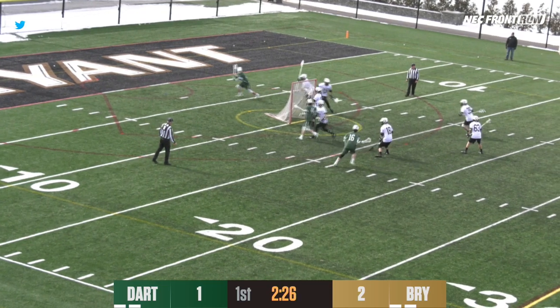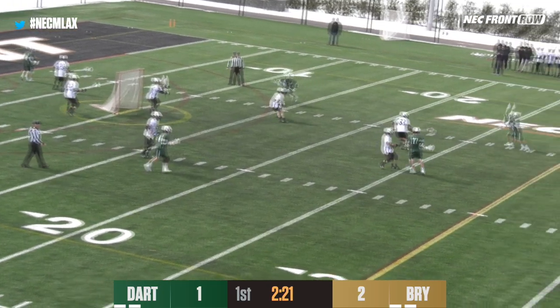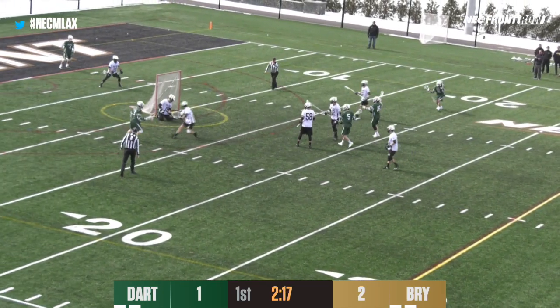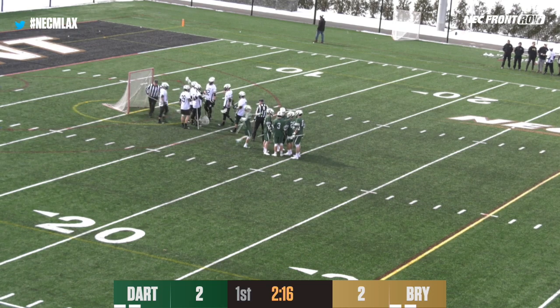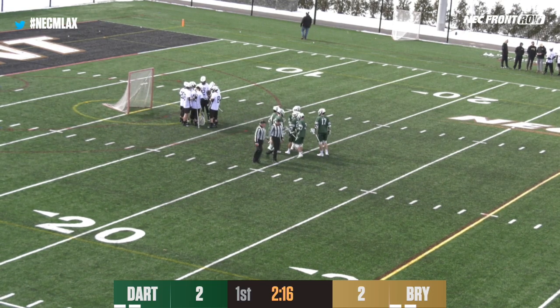George Prince trying to get away from the Bryant defense. Long pass out on top, now a good dodge. Bryant's man-on-man defense is really good. Here's a low shot and a score — they somehow get it by Bimefor. That's George Prince, who picked up the loose ball on the left side of the cage and somehow snuck it inside the far post.